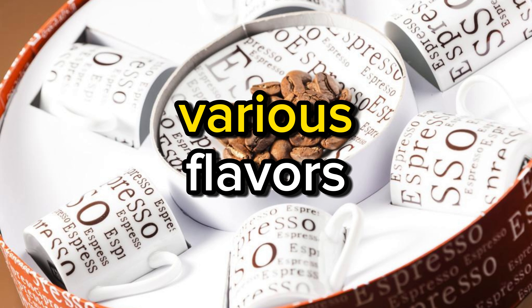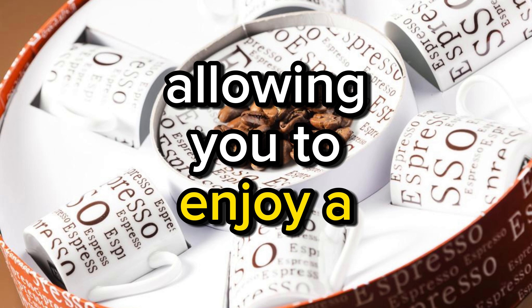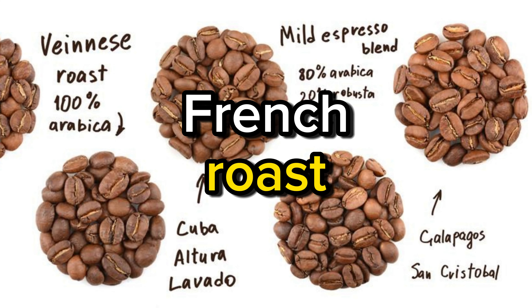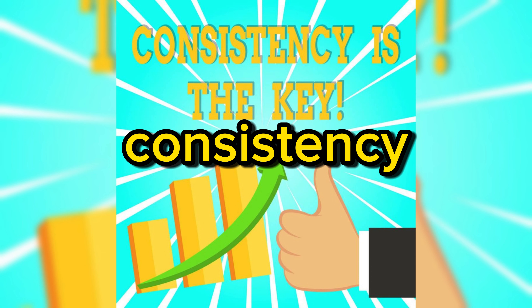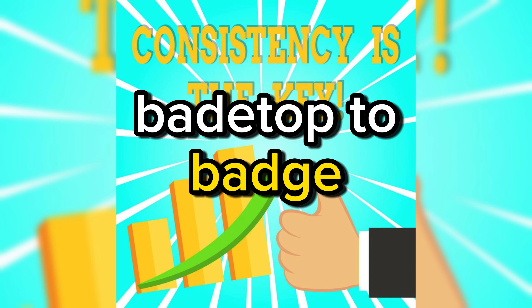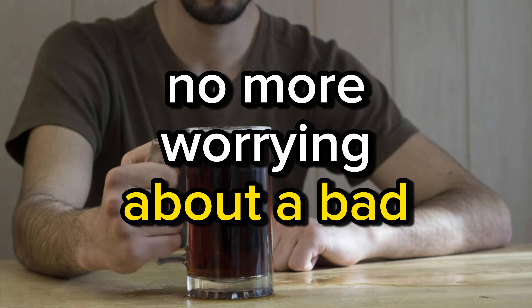Variety — these pods come in various flavors, allowing you to enjoy a diverse coffee experience right at home. From premium roast to French roast, they've got it all. Consistency — many reviewers praise the consistent quality of the coffee, batch after batch. No more worrying about a bad brew ruining your day.